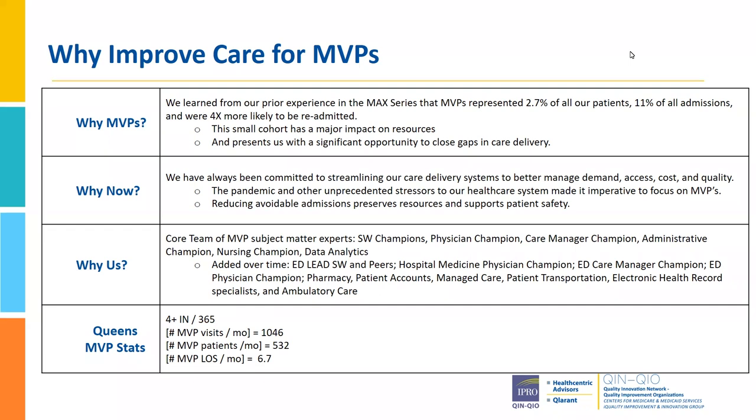We have really utilized our EPIC provider to tell us what efficiencies are available within EPIC. We've even partnered heavily with patient accounts because financial information and medical coverage information is so vital. One of the things we've struggled with is our analytics department has had some ups and downs, so getting timely data is an ongoing issue. When we first started MAX, our data analytics person was so involved that he did his capstone on the MVP patients. The length of stay for MVPs, for example, is about 6.7 days, where a typical patient at our hospital is 5.2 days.